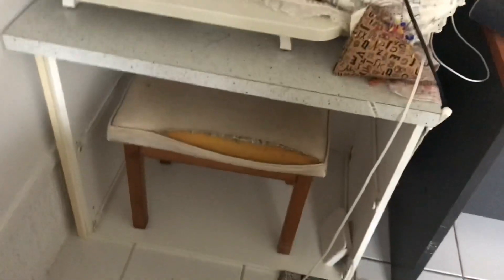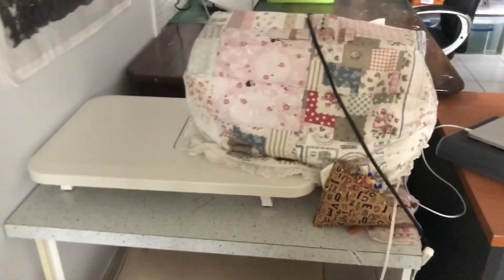Here is my sewing machine — my good sewing machine. There's a little stool under there that I need to recover.